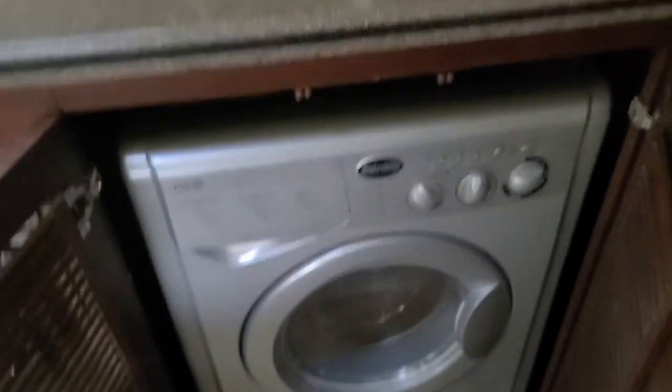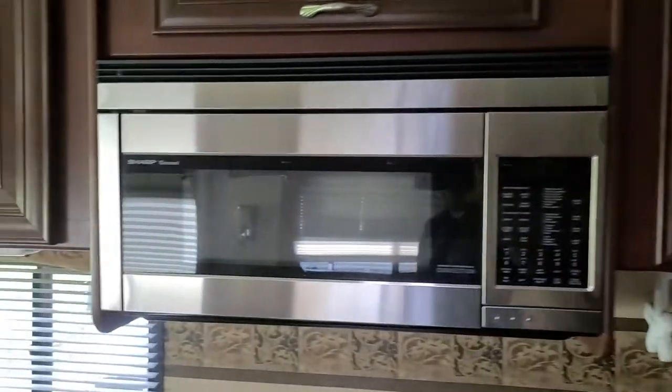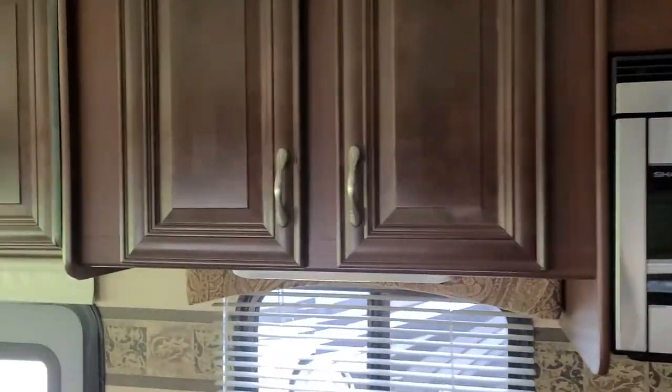Right below here you have the washer/dryer unit. Really nice Corian countertops — a really nice upgrade. Pocket-screwed cabinetry — I mean, you can do chin-ups on that stuff if you want to.